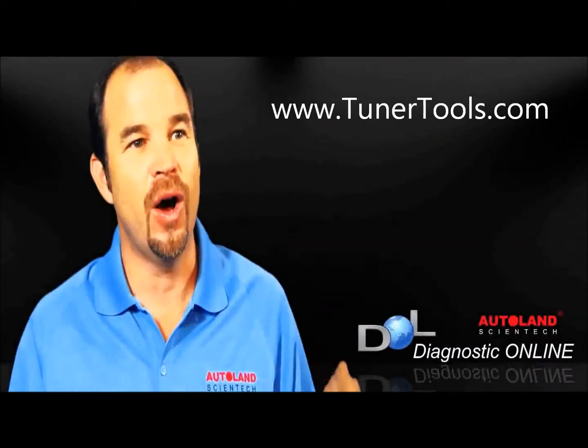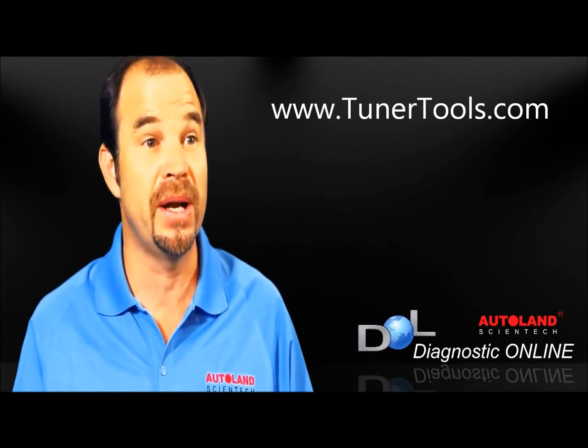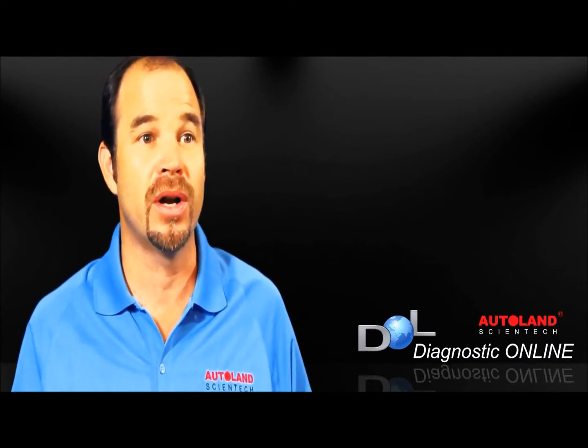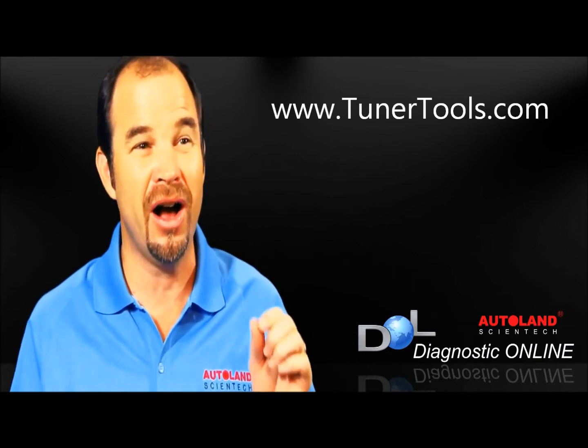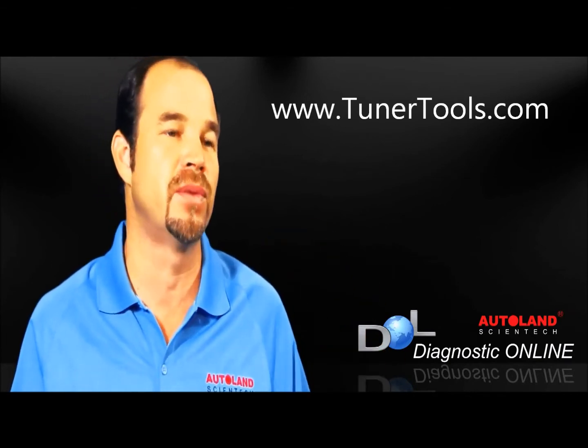Autoland is the only diagnostic company that offers its customers free repair support. Others might offer support on how to connect to a vehicle, but Autoland is the only company that actually offers repair support.